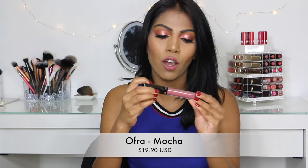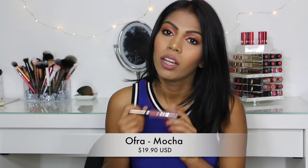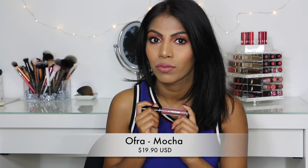The first shade I have here is the Ofra Liquid Lipstick in the shade Mocha, and this is what I've got on my lips right now. It's a really pretty mauve pink colour that goes with a lot of eye looks and it suits a lot of different skin tones, especially tanned medium to dark skin.